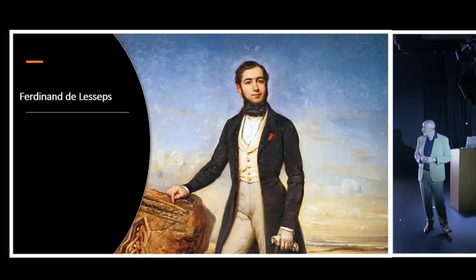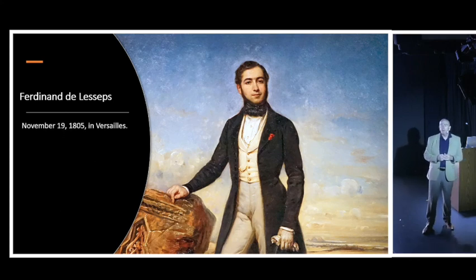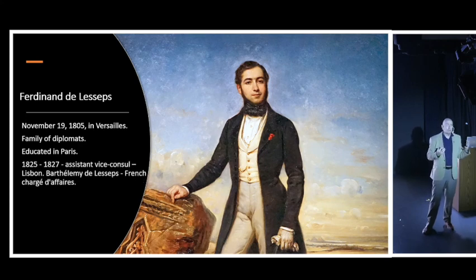Then came Ferdinand de Lesseps - the father of the Suez Canal. He was born in Versailles in 1805; his family were all diplomats and he joined the family business. Educated in Paris, at the age of 20 he became assistant vice-consul in Lisbon under his uncle, Bartholomew de Lesseps. Bartholomew de Lesseps was actually the only survivor of the La Perouse expedition, because he had left before the expedition disappeared.